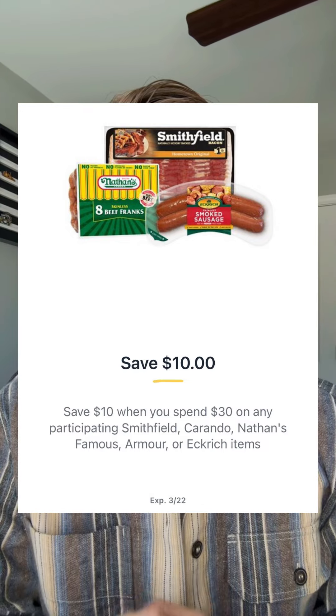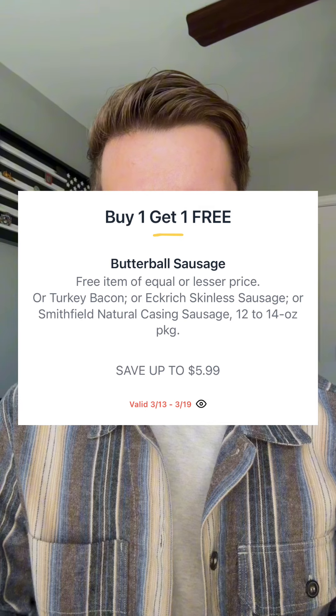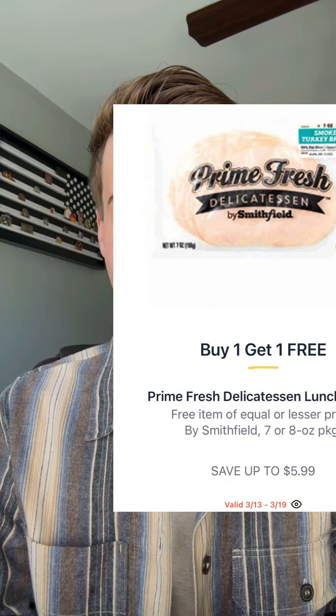Check out this digital coupon — $10 off when you spend $30 on brands like Smithfield, Eckrich, and others. The Smithfield natural casing sausage, prime fresh lunch meats, and Eckrich skinless sausage will be buy one get one at $5.99. Keep in mind spend coupons look at pre-sale pricing, so at $5.99 you'd need to grab six products to hit $30. At the register this coupon comes off, leaving you to pay only $1.32 each.